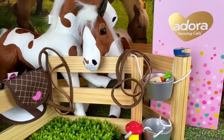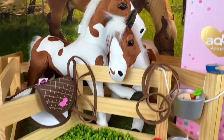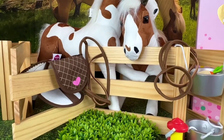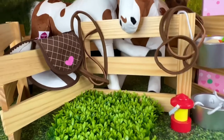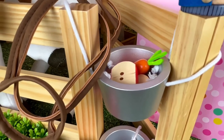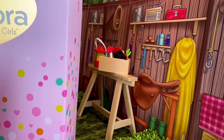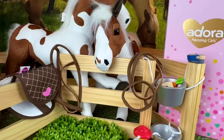Over here we have the Adora horses and they come with this cute little wooden fence and they have a halter and they have a saddle and it comes with these little trays. There's carrots and apples and there's just all kinds of goodies and it also has this really neat background.